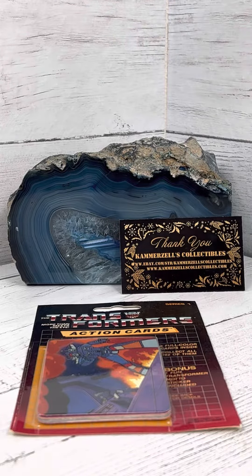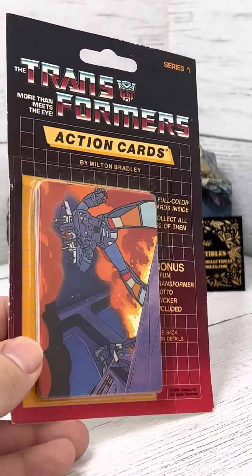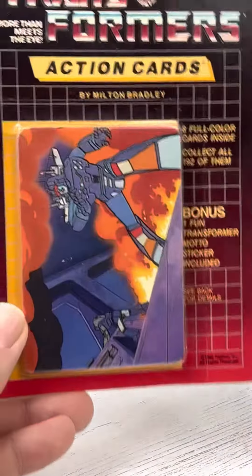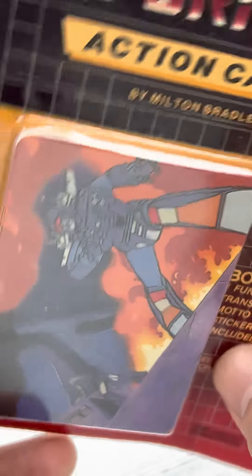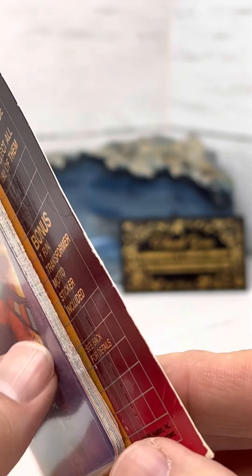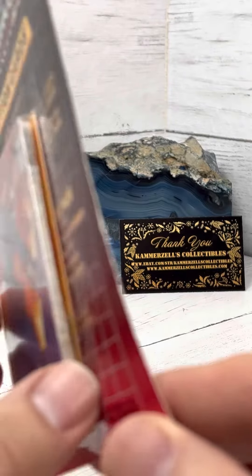Welcome to the Breaks, presented by Cameras as Collectibles. Today we have a 1985 Series 1 Transformers Blaster Pack action cards by Milton Bradley and Hasbro. The cards look pretty clean.